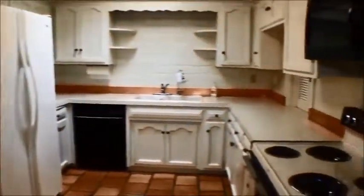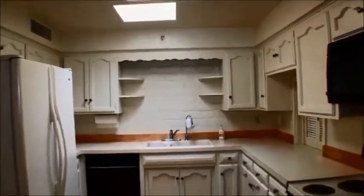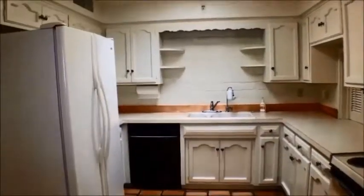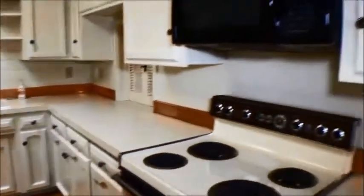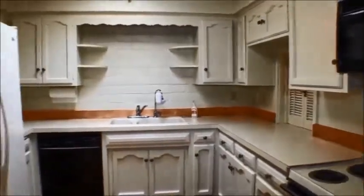You'll notice the saltillo tile floors. That's a little bit of a copper backsplash there. All appliances are included: microwave, two-door refrigerator, stove, and dishwasher. Very clean — exceedingly clean. There's a pass-through to the dining area, and you'll see it again when we go to the other side.